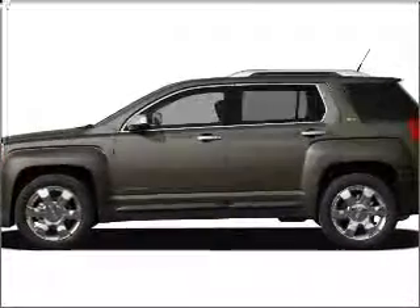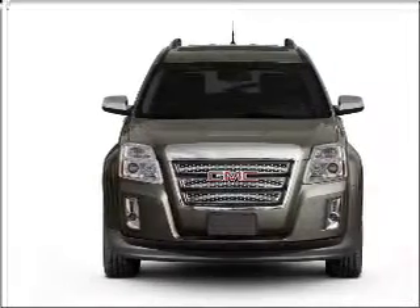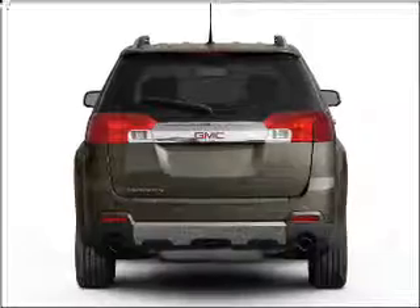Check out this 2011 GMC Terrain. Travel the roads in style and comfort in this great vehicle with a reliable six cylinder engine connected to a smooth shifting six speed automatic transmission.